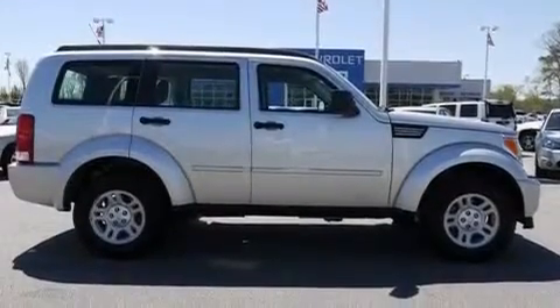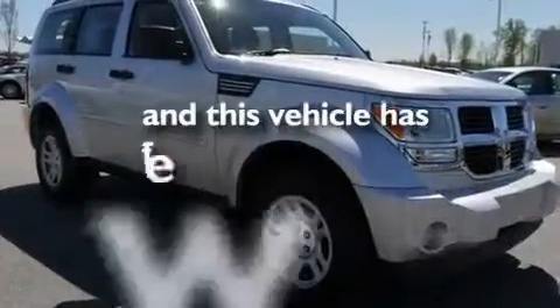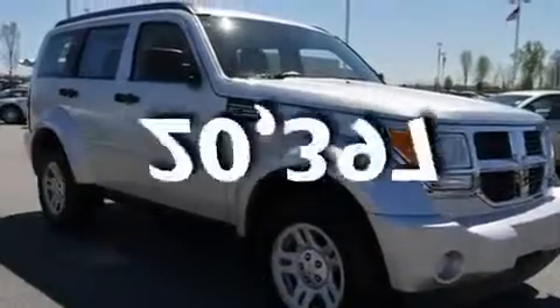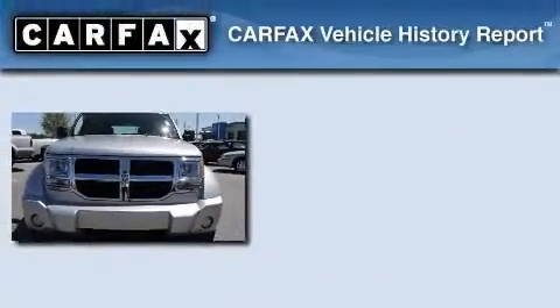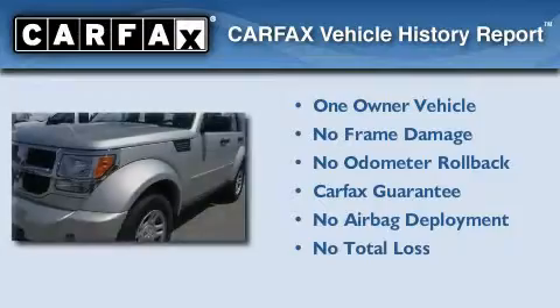Additional features include roof rails, a low-tire pressure indicator, and a keyless entry system. This vehicle has fewer than 21,000 miles on the odometer. This Dodge has had only one owner, and it qualifies for the Carfax Buyback Guarantee.